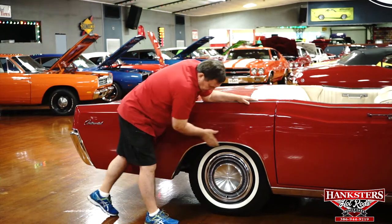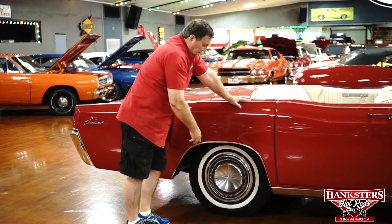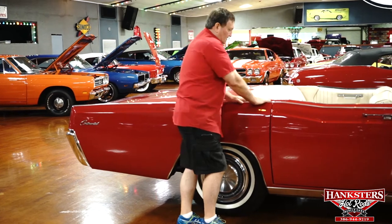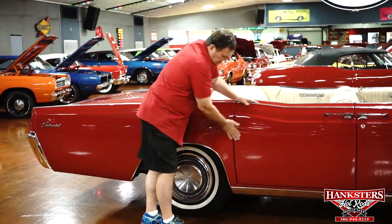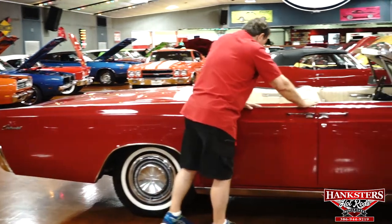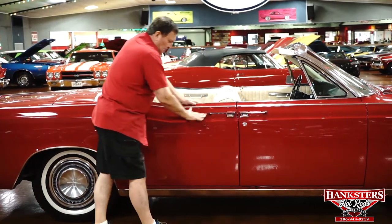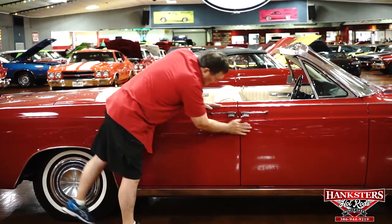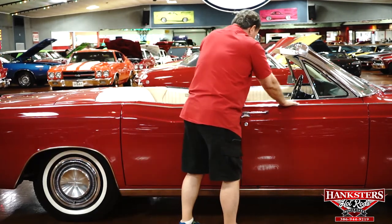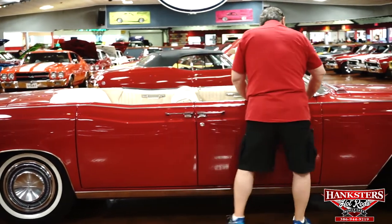It does have the original Lincoln hubcaps on it and, of course, the white wall tires — that goes without saying. It accentuates the white interior also. Quarter panel to the rear door — all this trim is just as nice as you could ever hope for it to be. Chrome on the door handles. Front door — it's amazing. This car is just so large and yet everything fits and everything aligns as it should.